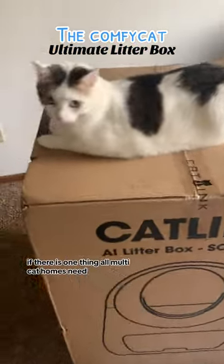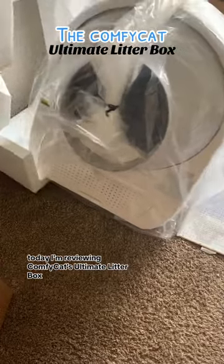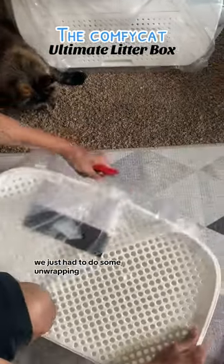If there is one thing all multi-cat homes need, it is definitely an automatic litter box. Today I'm reviewing Comfy Cat's Ultimate Litter Box. It came pretty much all set up, we just had to do some unwrapping.